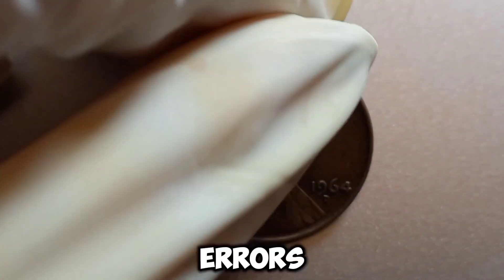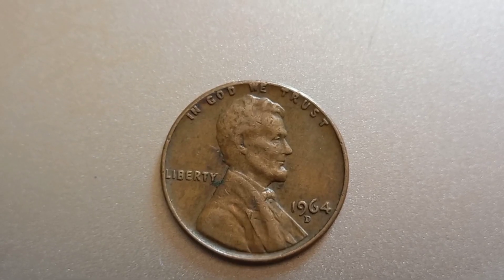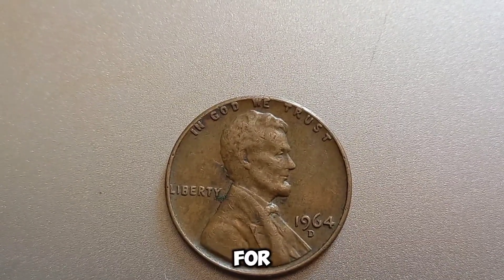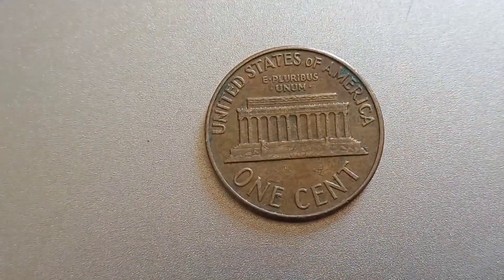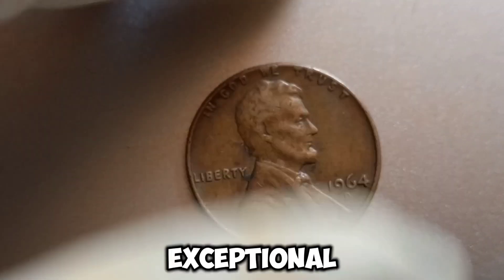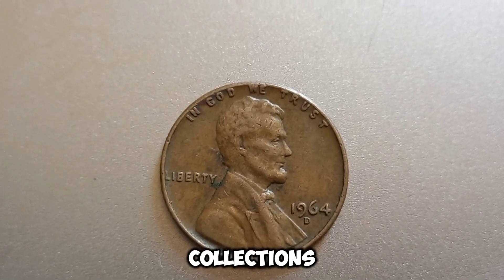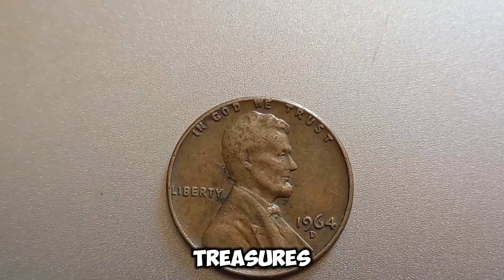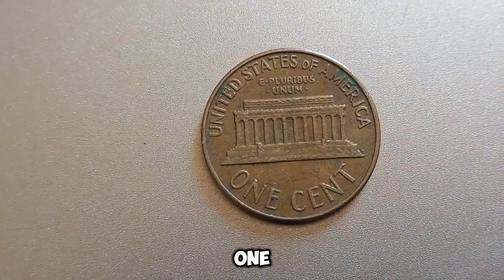One of the rarest and most sought-after errors is the double die — this occurs when the coin is struck more than once with misaligned dies, creating a doubling effect on the date, letters, or other elements. Keep an eye out for pennies with a strong strike and full luster, as these are also highly prized by collectors. A coin graded MS-65 or higher by a professional grading service can be worth a small fortune. Some 1964 D pennies with exceptional qualities and rare errors have sold for astonishing amounts at auction. Start by examining your coin under a magnifying glass or microscope, look for unusual features, and consider having it professionally graded. This coin's value in market: $1.80 million.